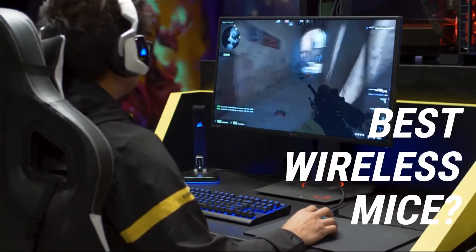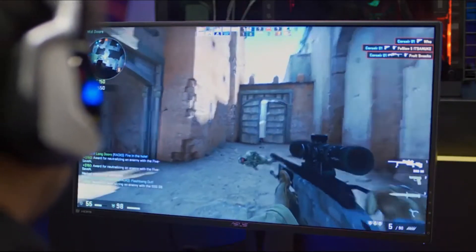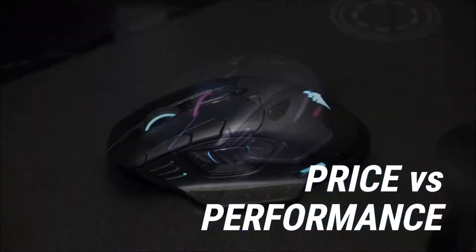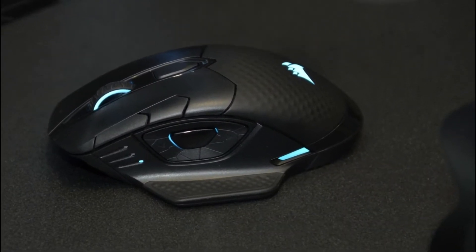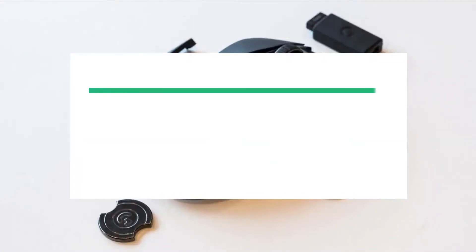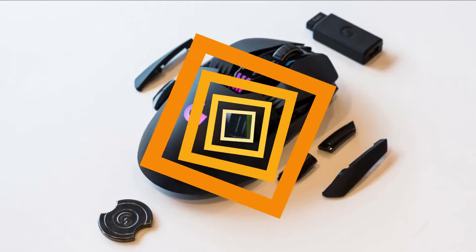Are you looking for the best wireless mice? In this video, we'll break down the top wireless mice available whilst comparing them for price versus performance. Before we get started detailing the best wireless mice on the market, we have included links in the description for each product mentioned, so make sure you check those out to see which one is in your budget range.